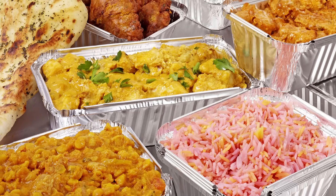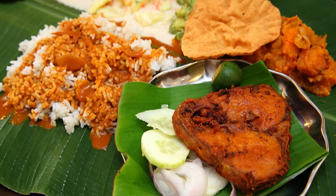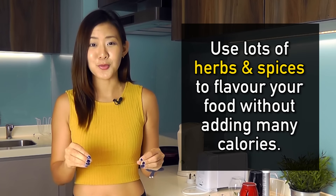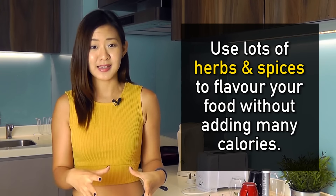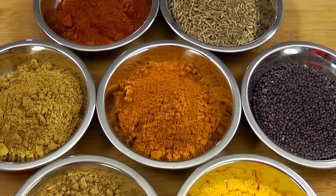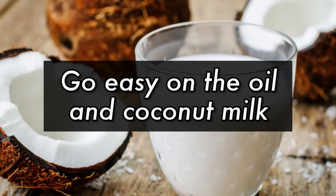Whether a food is healthy or unhealthy really comes down to the preparation, cooking methods, and portion size. So the next time you cook or eat Indian foods, here are a few tips to make it healthier. Pack on the spices — the best way to flavor your food without adding extra calories is to use lots of herbs and spices. Experiment and use a huge variety of spices.